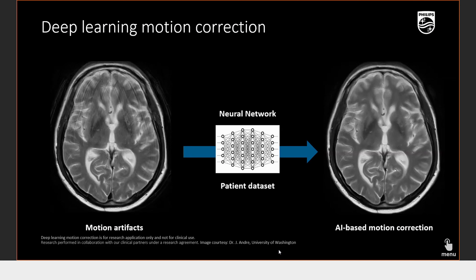Motion correction using neural networks — replicating the way the human brain works has been applied to reducing motion artifacts. Techniques like propeller and various motion correction methods are becoming history. AI is taking over and correcting motion based on neural networks.